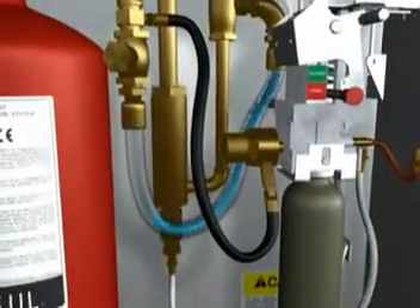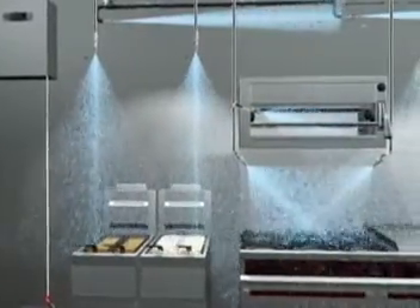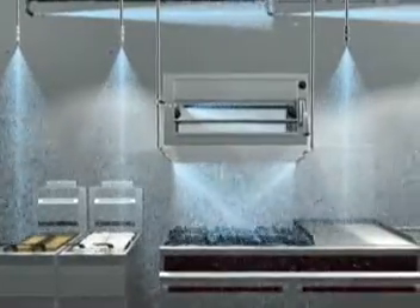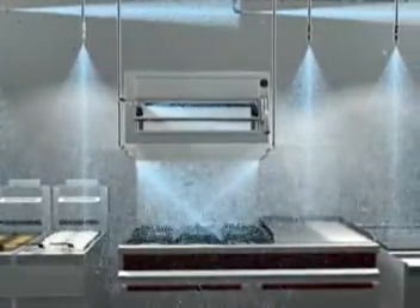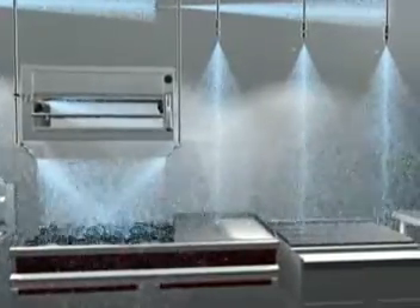Almost immediately, the Piranha system initiates phase 2 of protection and begins to discharge water, cooling the area and the remaining fuel below the stage at which it can reignite. This takes about one minute, approximately 15 times faster than conventional wet chemical systems.